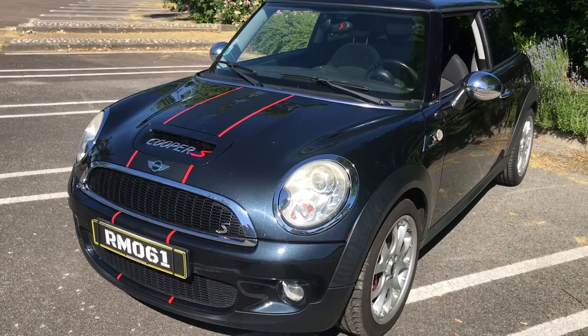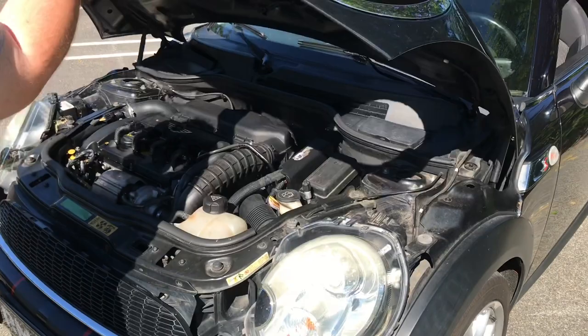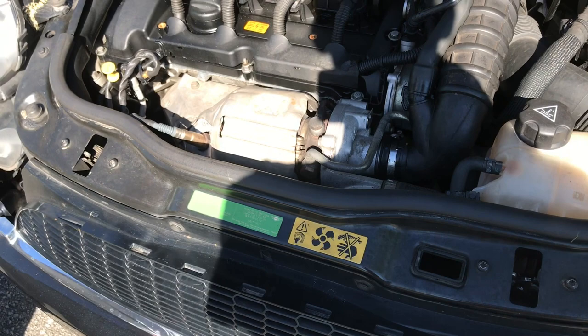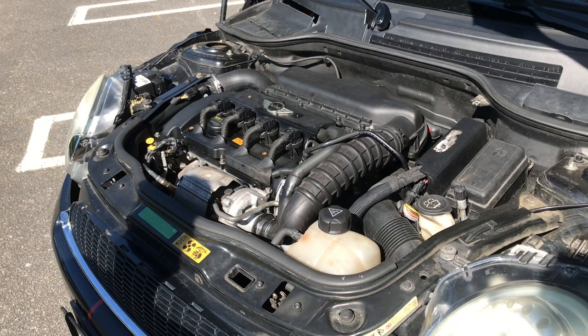On peut regarder ce fameux 1.6 THP. Le capot se soulève par l'avant sur cette génération ? Ouais. Ce moteur consomme de l'huile, et pas mal. T'as pas eu de problème pour l'instant ? Je viens de l'acheter il y a un mois, un mois et demi, donc pour l'instant ça va. Tu croises les doigts ? Un petit peu. Tout le monde l'a déconseillé mais j'ai pris le risque quand même, c'est vraiment ce que je voulais.